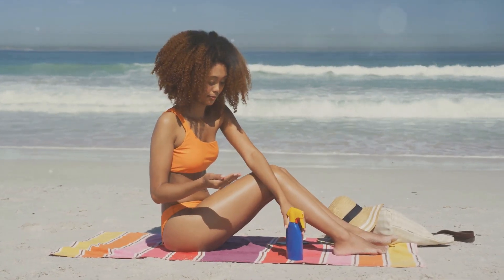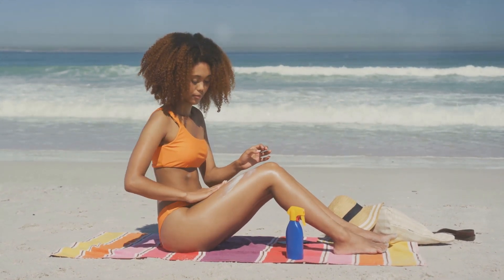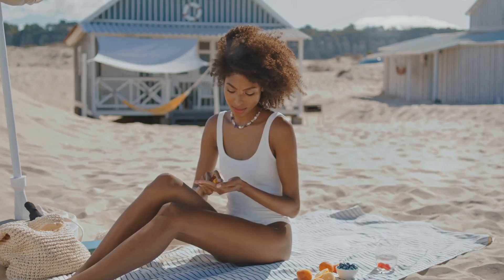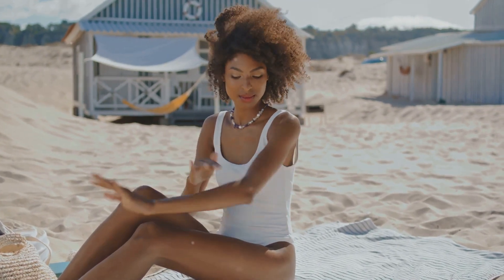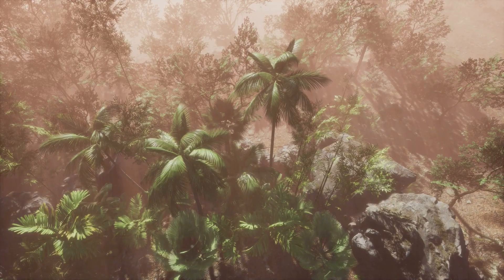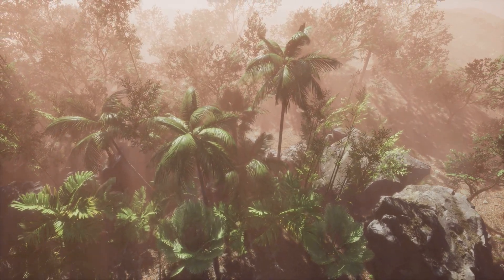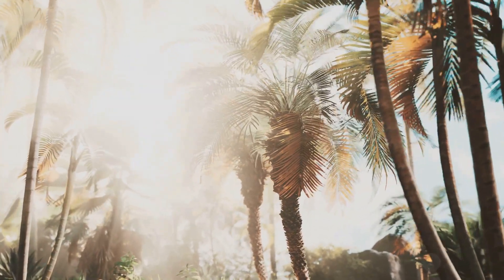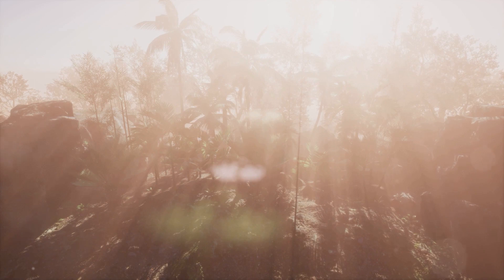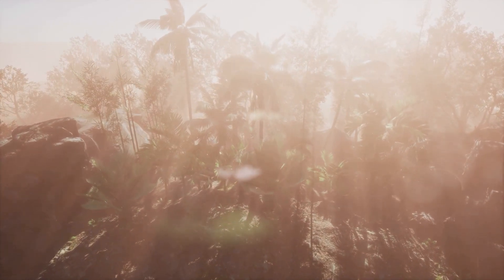But it doesn't end there. Your environment, especially your exposure to sunlight, also plays a significant part. When you expose your skin to sunlight, it triggers your body to produce more melanin as a protective response. This melanin acts as a shield, absorbing and scattering the harmful ultraviolet rays from the sun. People from regions closer to the equator, where the sun is most intense, tend to have darker skin, as their bodies have adapted over generations to produce more melanin. Those from regions further from the equator tend to have lighter skin, as their bodies produce less melanin.